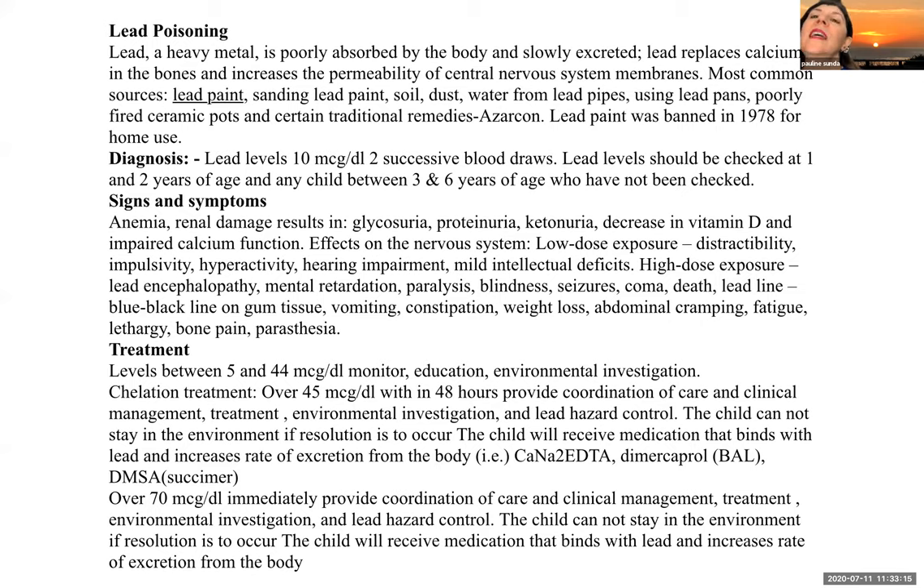Lead poisoning is covered separately from the poisoning table in your textbook. Lead is a heavy metal that is poorly absorbed by the body and slowly excreted. It replaces calcium in the bones and increases the permeability of the central nervous system membranes. The most common sources are lead paint, sanding lead paint, soil dust, water from lead pipes, using lead pans, poorly fired ceramic pots, and certain traditional remedies such as azarcon. Lead paint was banned in 1978 for home use. For diagnosis, there are no safe levels of lead in the blood; however, lead levels of 10 micrograms per deciliter on two successive blood draws is an issue. Lead levels should be checked at one and two years of age, and for any child not tested between ages three and six.